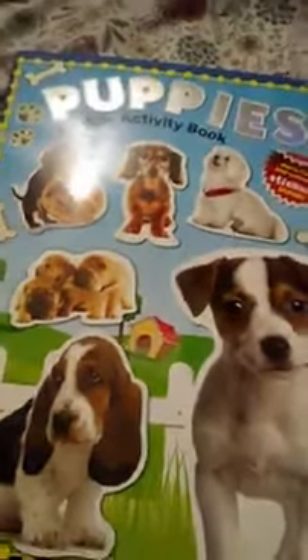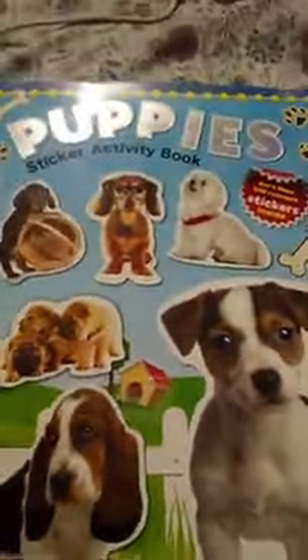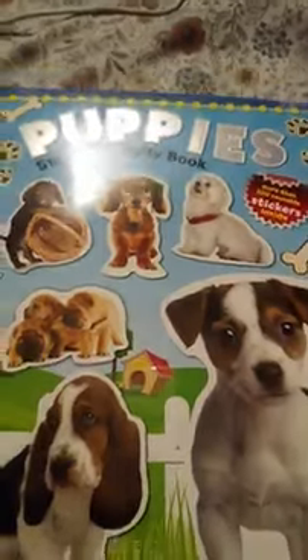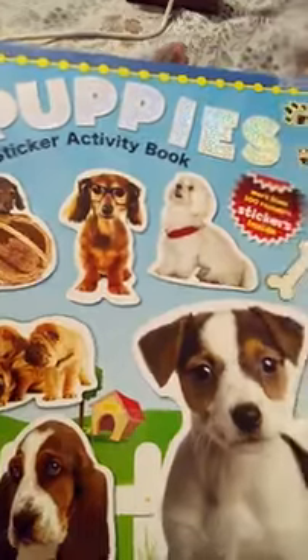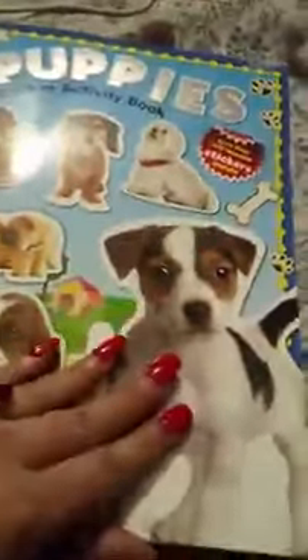This is a book that my kid got for research from his school — a puppies sticker activity book. It has stickers of puppies.